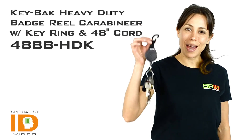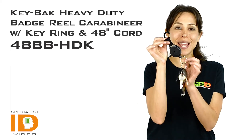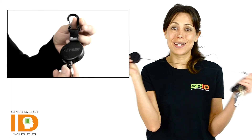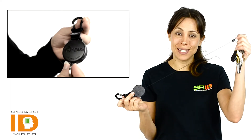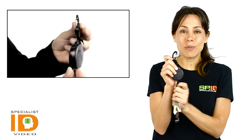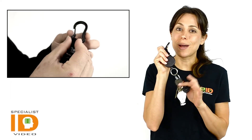Hi there, it's Cindy with Specialist ID. This is the Keyback Heavy Duty Badge Reel Carabiner with T-Ring and 48-inch cord. This is a 48-inch Kevlar cord, which is the strongest in the industry, so it's quite capable and reliable to hold on to multiple sets of keys, multiple IDs, or 10 ounces of gear.